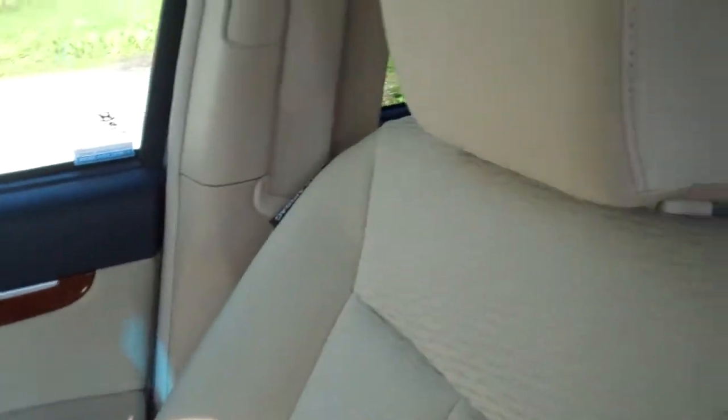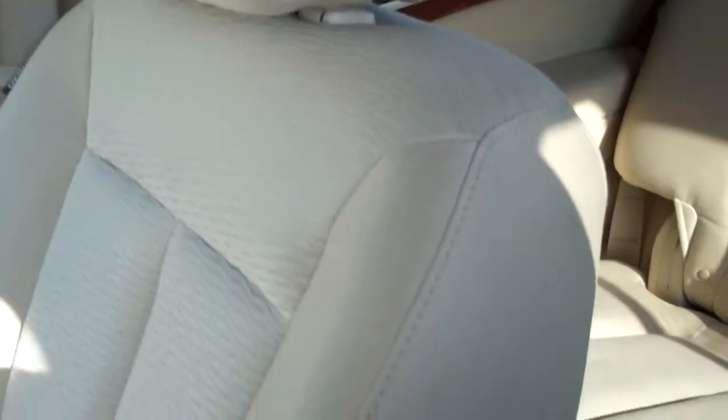Passenger side floor mats are dirty, soiled, and stained. The passenger side door does show significant stains and marks. Passenger side seat is dirty with stains.